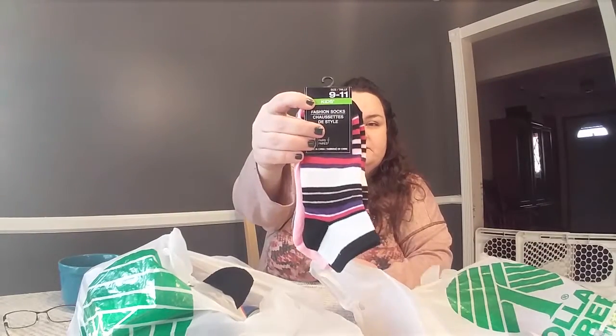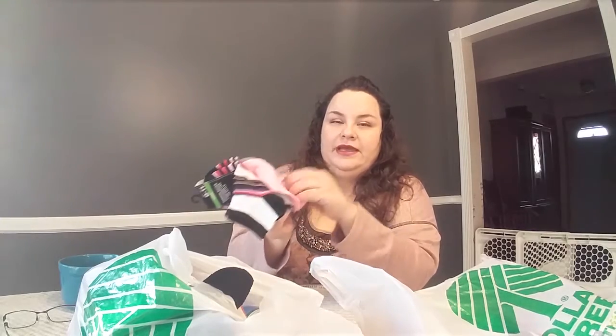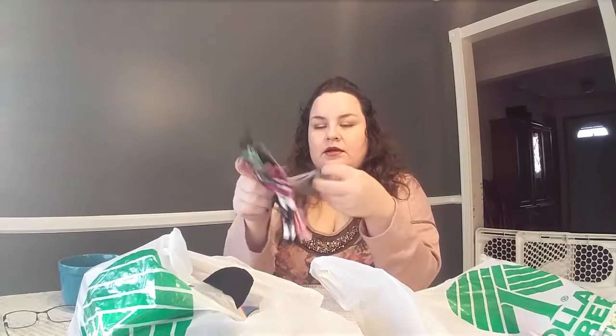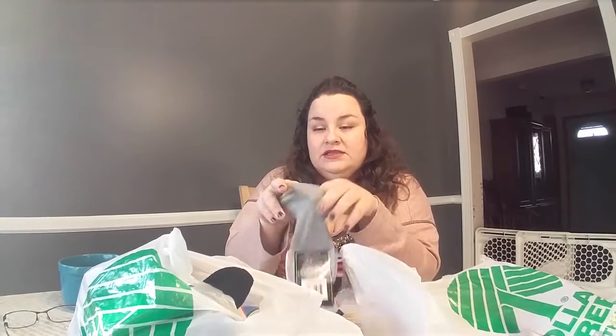I got some socks — they're really cute, striped pink ones. I mostly got them because of the gray. I want to try them out to see what the quality is like. They look okay. Usually I like to wear a pair of socks to walk around the house, so this is pretty much where I got that from.